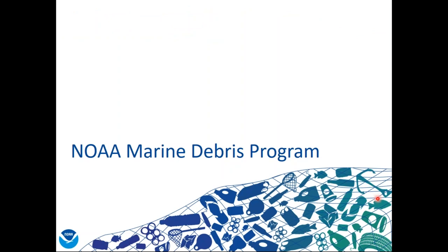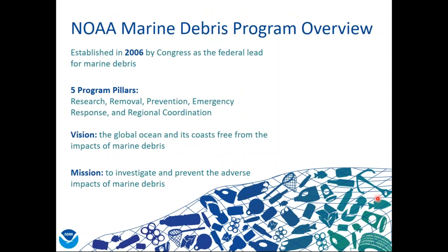Now I'll go over briefly how we're addressing the issue at the NOAA Marine Debris Program. Our program was established in 2006 as the federal lead for marine debris, and we function off of five program pillars. The first three pillars — research, removal, and prevention — we hold grant competitions to fund partners to conduct projects on these three topics. We have removal projects focused on derelict fishing gear and derelict vessels. Our program also has a huge focus on prevention. If we don't stop the debris from getting into the ocean in the first place, this will be an ever-ending cycle.